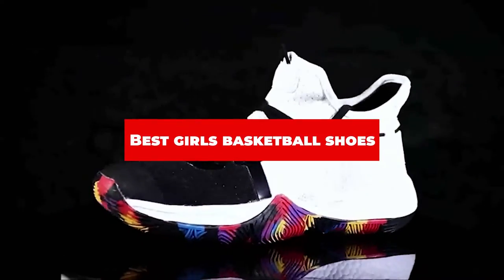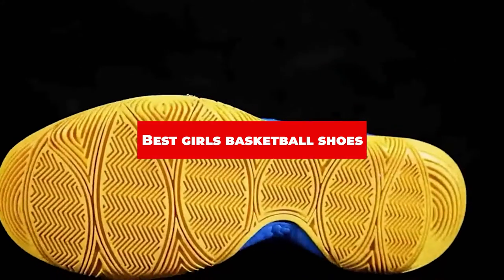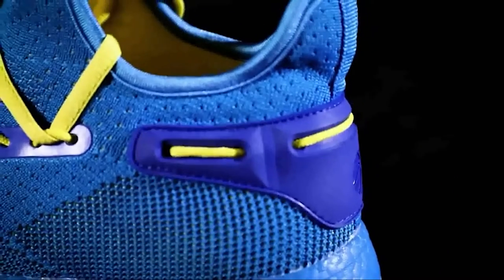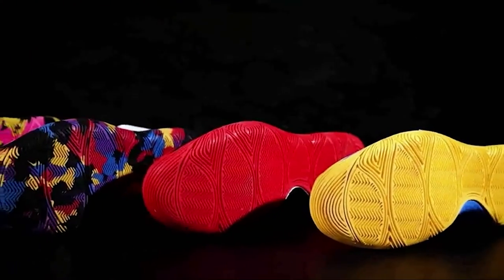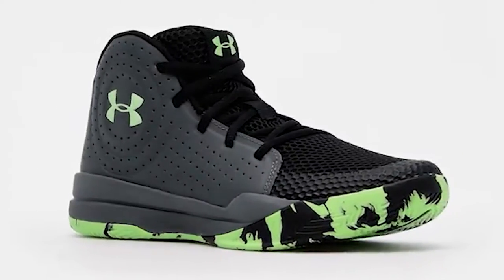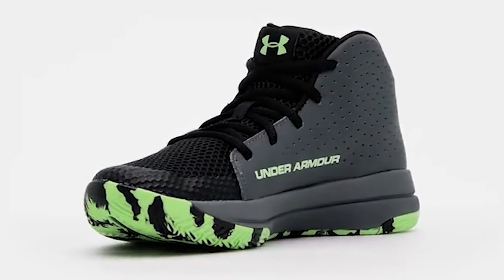If you're looking for the best girls basketball shoes, here's a list you must see. We made this list based on our personal preference and sorted it based on their features, prices, quality, durability, and reputation of the manufacturers and customer feedback. We've also included options for every type of customer. So let's get started.